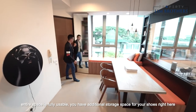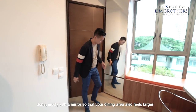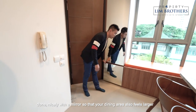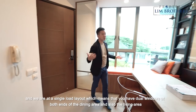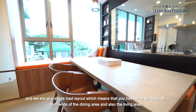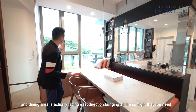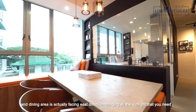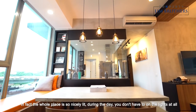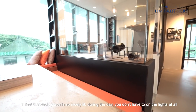You have additional storage space for your shoes right here, done nicely with a mirror so that your dining area also feels larger. We are at a single-load layout, which means that you have dual windows at both ends of the dining and living area. The dining area is actually facing east, bringing all the sunlight that you need. In fact, the whole place is so nicely lit during the day you don't have to turn on the lights at all.